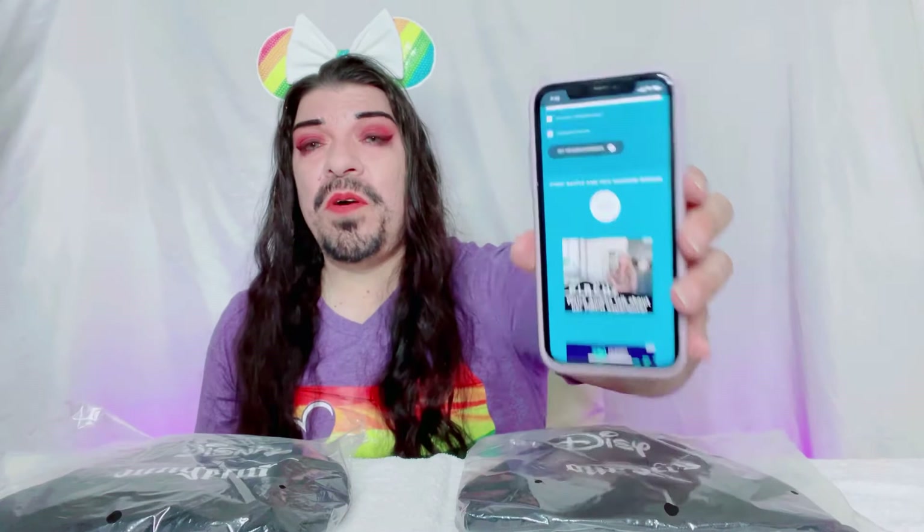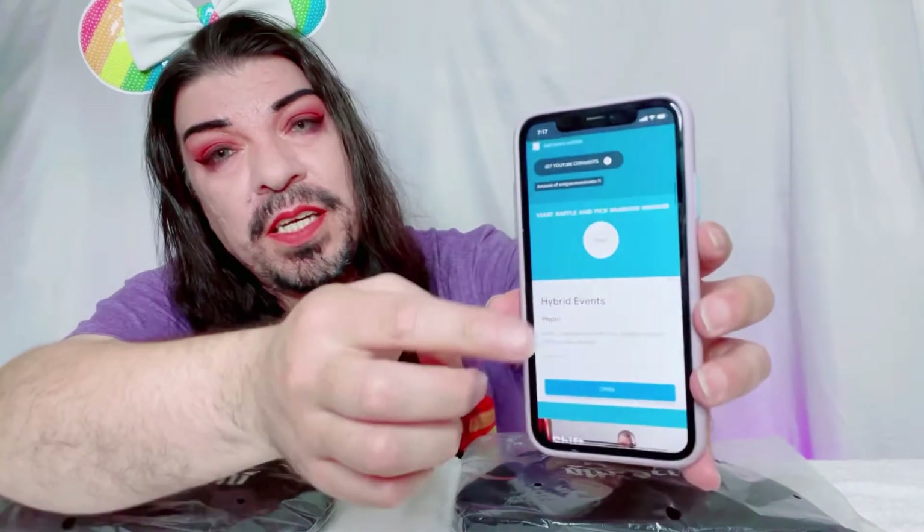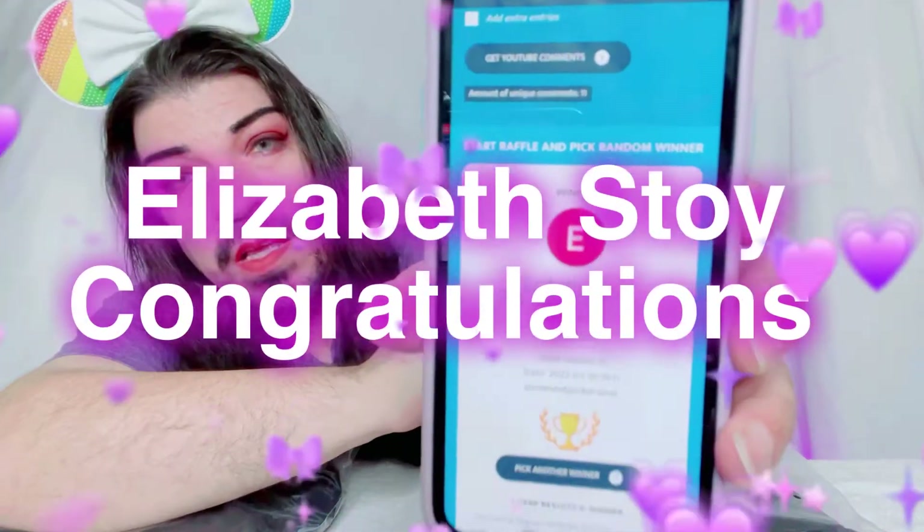There are no duplicates, so it's one entry per person. It filtered comments based on the hashtag 'giveaway.' I figured this is probably the fairest way to do it. I also want to say thank you to those who shared my channel and the giveaway on their social platforms — I truly appreciate it. Those of you who entered, thank you so much and good luck! We have 11 unique comments with hashtag giveaway.